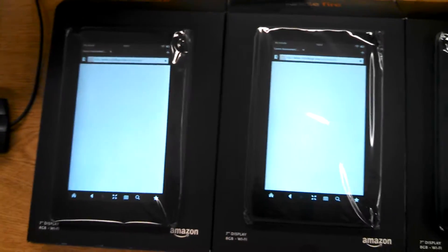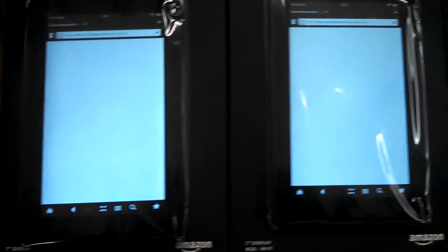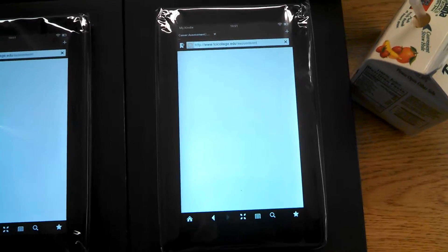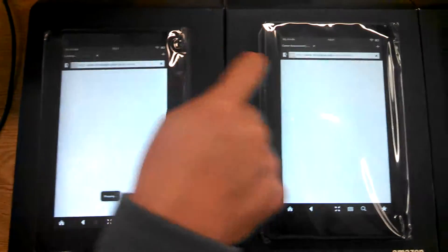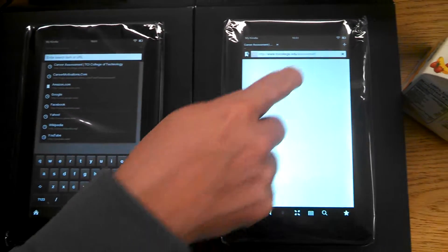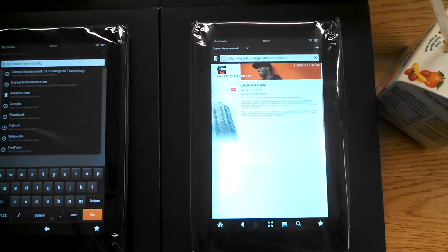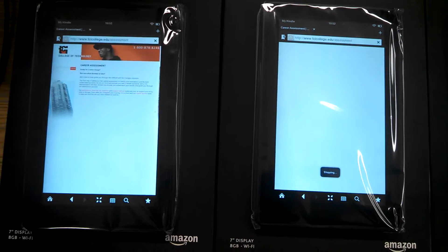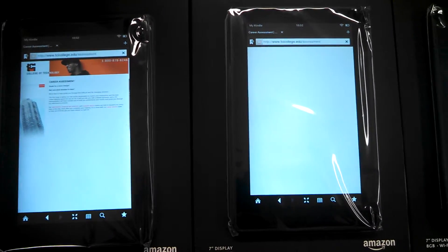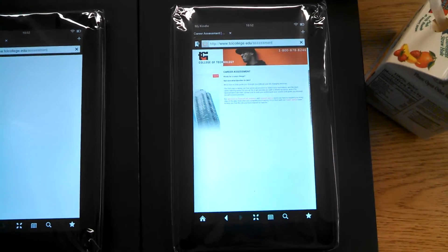We have three Kindles on the MiFi and it's connected to 4G, just accessing the site. We're getting spinners and refresh. Okay, now it's loading — almost. No, it's still not loaded yet. The form on the left isn't there.